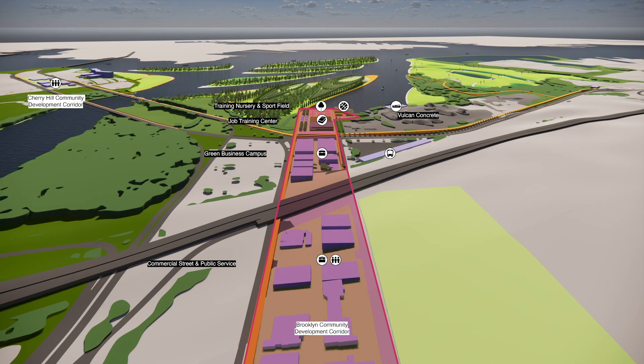The development corridor starts from the community center of Brooklyn. The middle section is a green business campus to incubate green companies. The ending point is a job training center and a sports park.